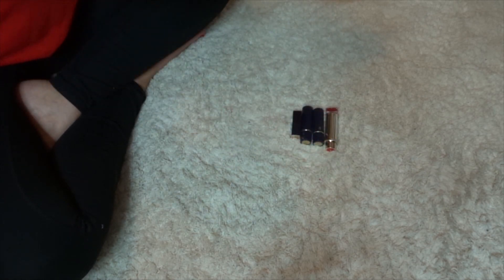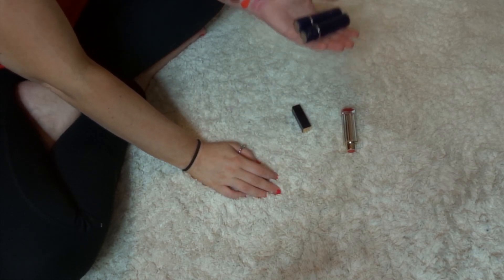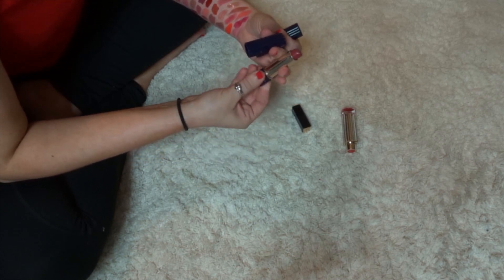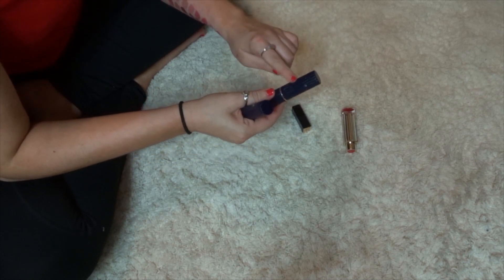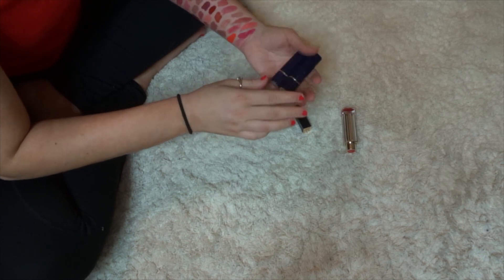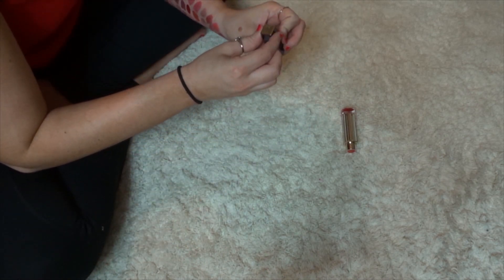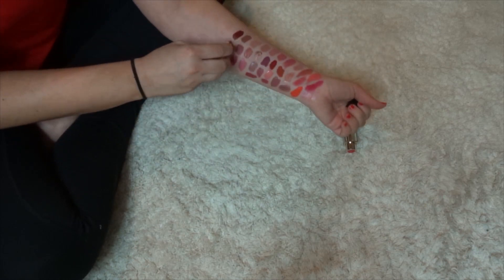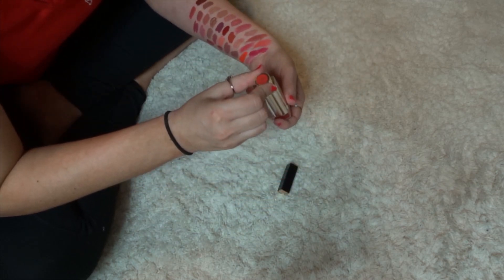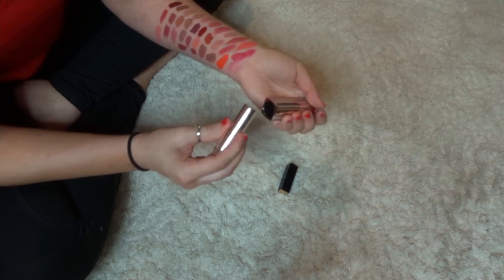These are my Estee Lauder lipsticks. These are just here because they're sentimental to me — these are the only lipsticks I kept from my childhood. This is the lipstick I used to wear in dance recitals, and this one is the color I used to wear to junior high school. So I keep these for sentimental purposes, not to put on my mouth. These are not going anywhere. This mini is called Rebellious Rose — I'm probably going to get rid of that one. And this one came in an Ipsy bag: Flash Chill — I'm going to get rid of that. So getting rid of both of the non-sentimental Estee Lauders.